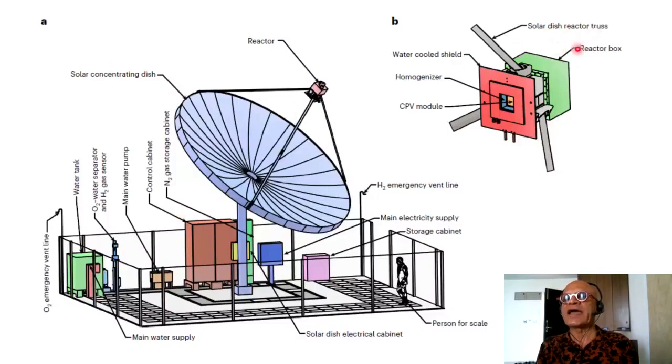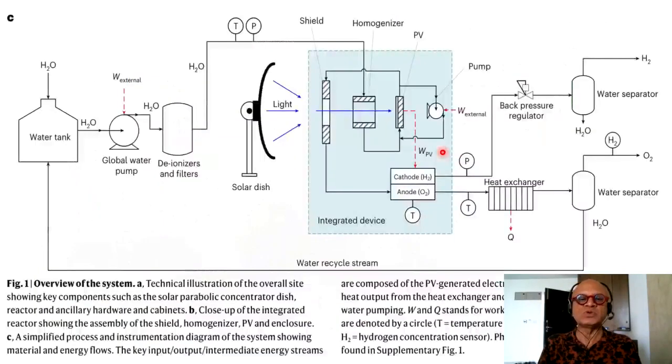The details of the second part include the solar dish reactor truss, reactor box, water cooled shield, homogenizer, and CPV concentrated photovoltaic module. This is the overview of the system — a technical illustration of the overall site showing key components such as the solar parabolic concentrator or dish reactor and ancillary hardware and cabinets.